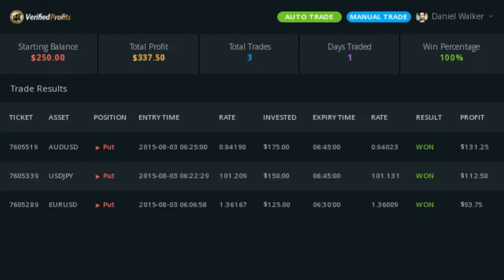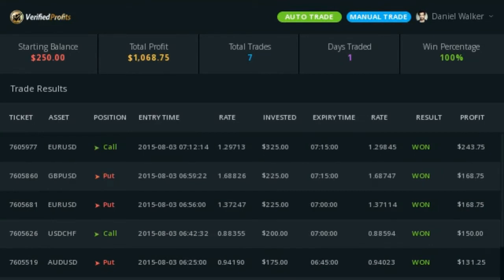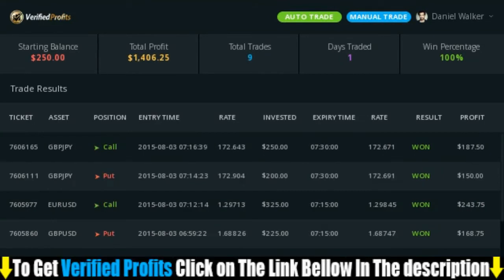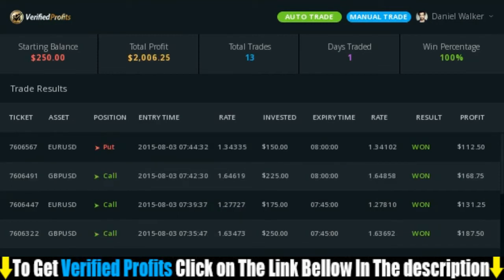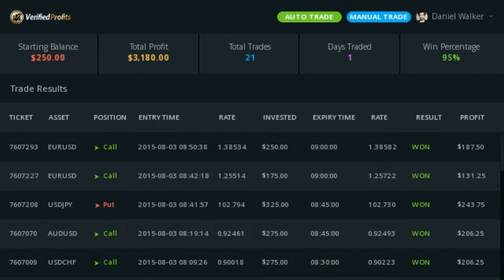So if you look to the bottom of the software, you can see the results section. Here you can see the trades exactly as they come in from the software. Because the software was trading for around four hours today, I've sped this part of the video up so you can see all the results over this four-hour period. You can see them coming in now, one after the other, and if you look to the right of the stats, you can see exactly how much profit was made from each one.